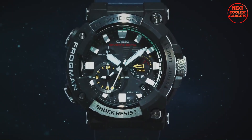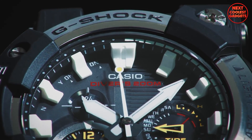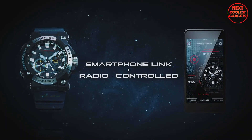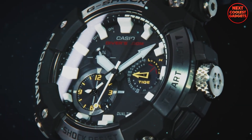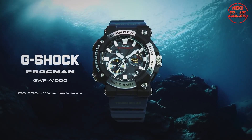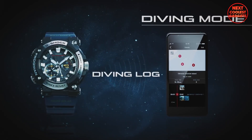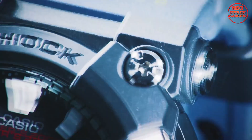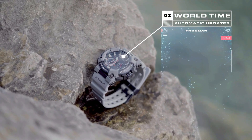The watch's high-brightness Super Illuminator LED ensures excellent visibility in low-light conditions, while its smartphone link and radio-controlled features enable convenient timekeeping and access to additional functions. The GWF-A1000 also offers a dedicated diving mode with a diving log function, a sapphire crystal with non-reflective coating for superior clarity, and automatic world-time updates for precise timekeeping wherever you go.